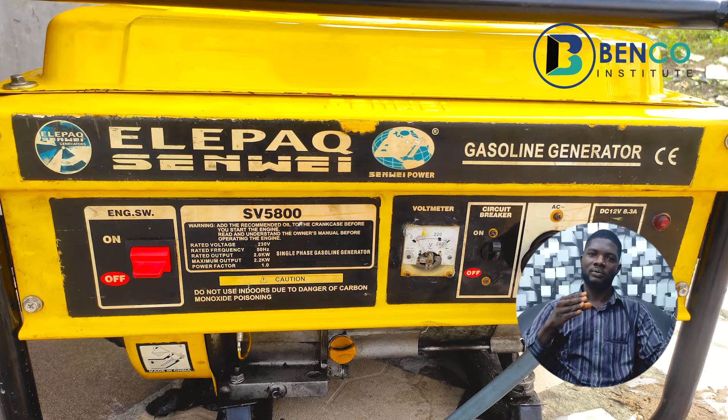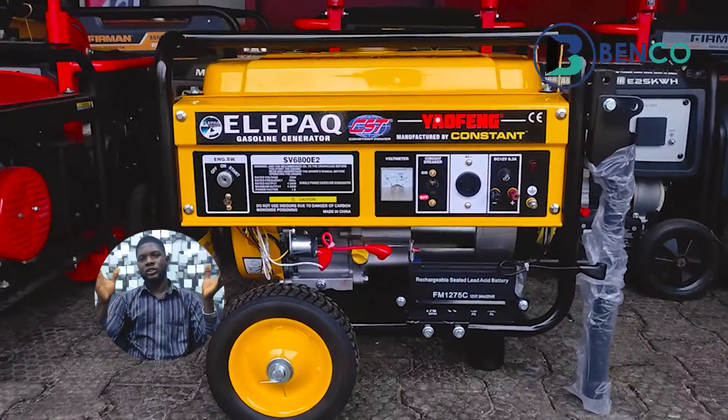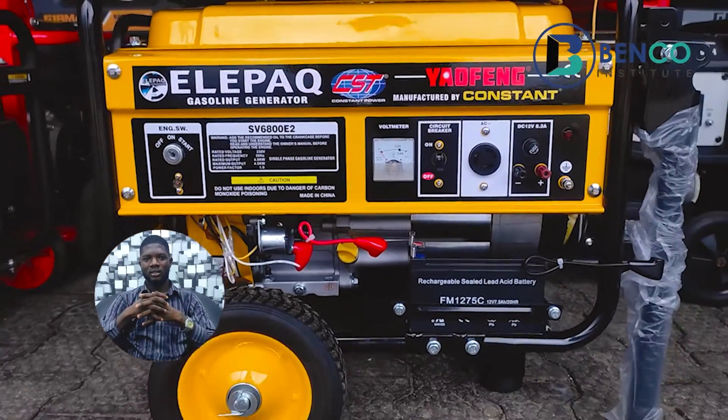Number four on our list is the Elepac Constant generator. It's important to clarify that the Elepac Constant is a specific variety of Elepac — different from some other Elepac varieties you may see in the general market. The Elepac Constant generator is one of my favorites on this list because it has quality and is also very affordable. Its engine is very rugged, spare parts are readily available anywhere in the market, and the alternator is very rugged as well — using an AVR system with a copper alternator.